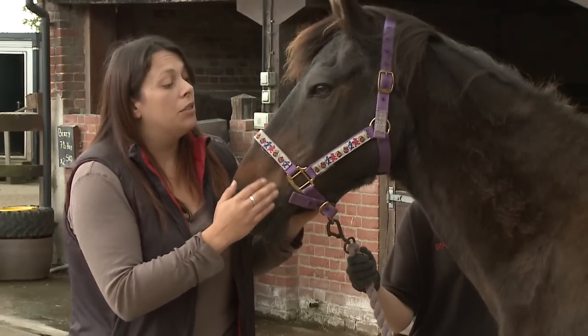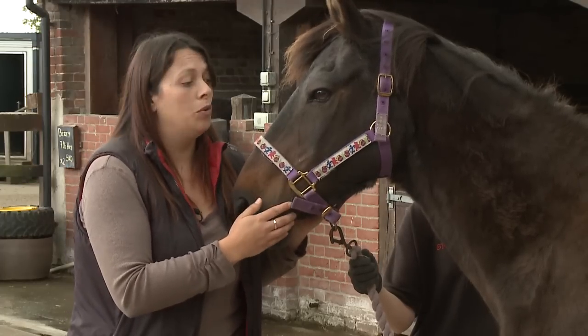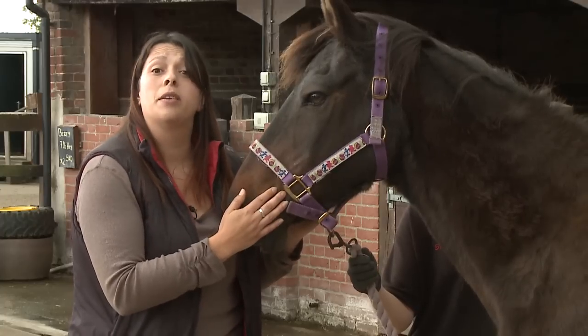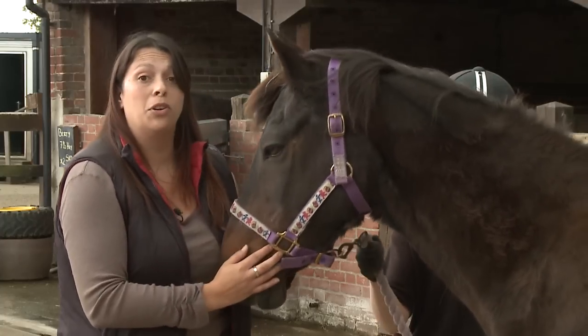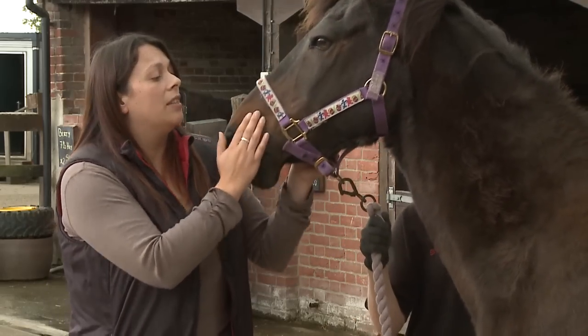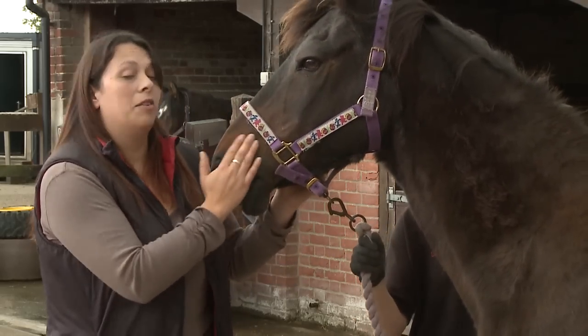He's also developing quite an obvious pot-bellied appearance. Some viewers might notice that he has some subtle hair coat changes — his coat is slightly thicker and slightly longer than we would expect for a summer coat. But we'll demonstrate the clinical signs of coat changes on another pony.